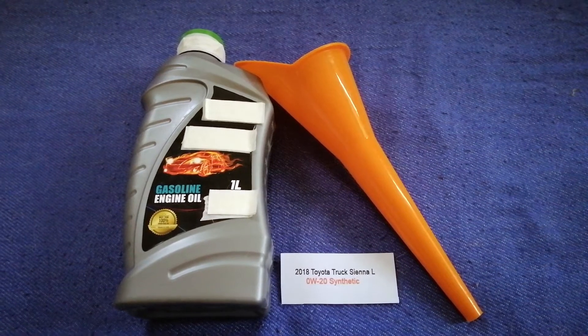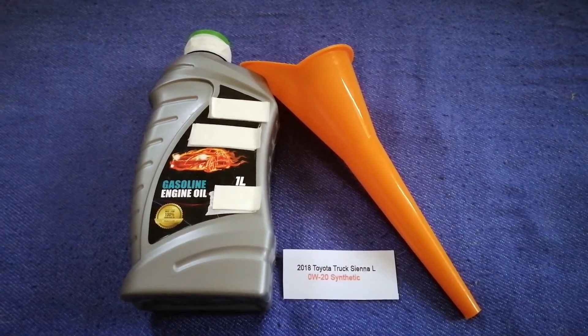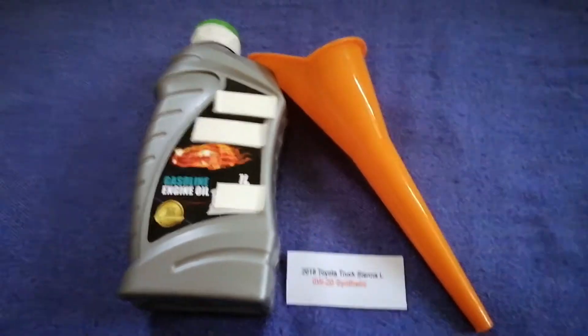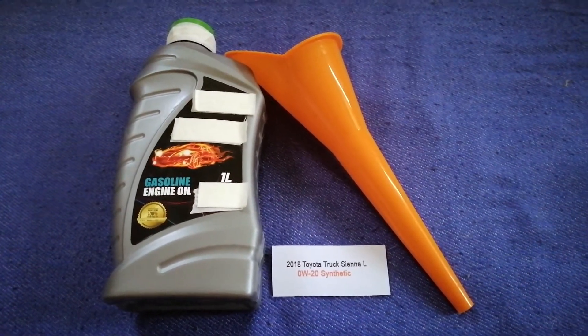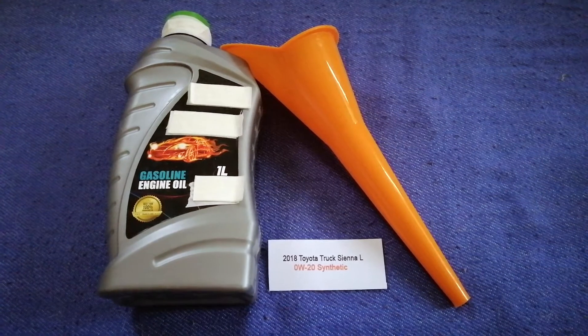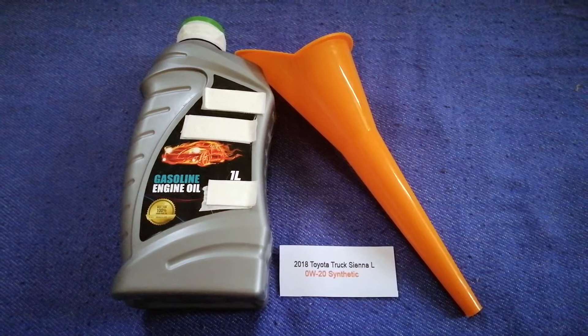The oil type for the 2018 Toyota Sienna is 0W-20. This oil type is only the manufacturer's recommended oil type. Keep in mind that the type of oil could change depending on the year and mileage of your car. You can change your oil as often as every three months.